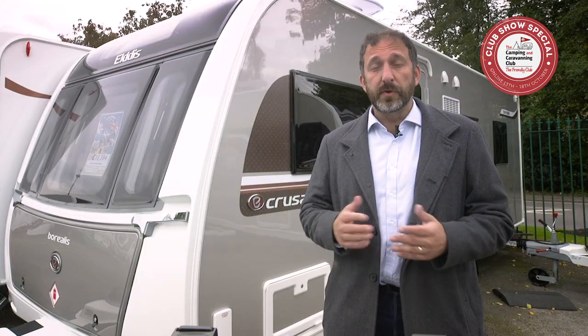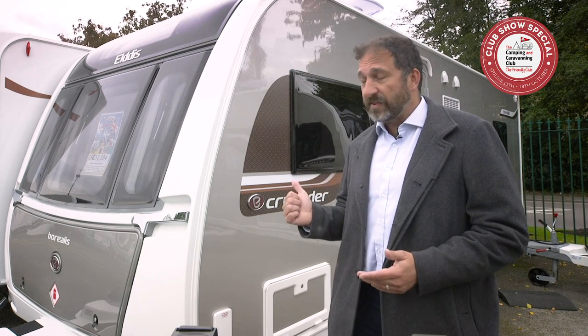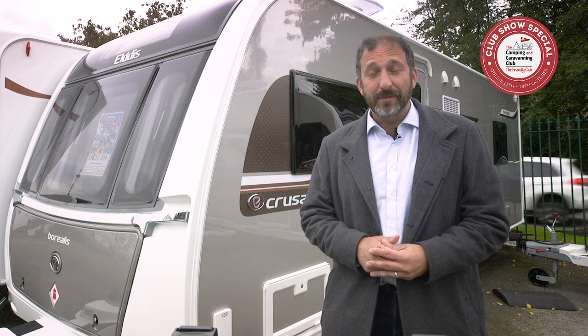First up, Eldys has introduced a new layout to its Crusader range for 2021. It's the Borealis — an eight-foot wide caravan, a twin axle tourer. Inside the Borealis it features a sociable L-shaped lounge up front with a bracket on the side wall to mount a TV.